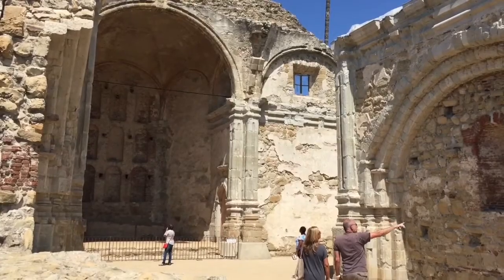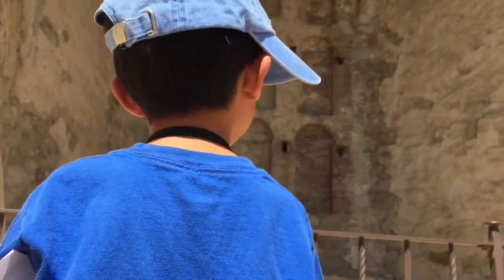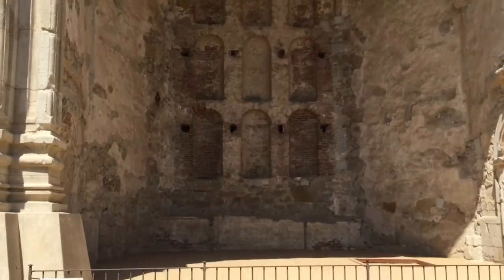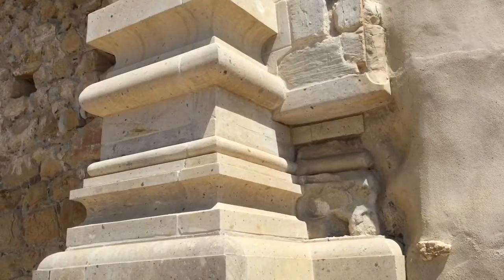We are at the Great Stone Church. On December 8, 1812, this building fell due to an earthquake that killed over 40 people attending mass. Over the years, the decision was made to preserve the remnants as is in memory of these people.